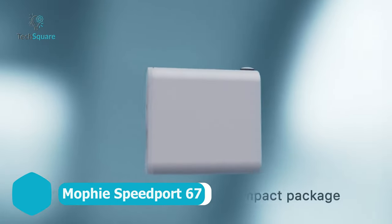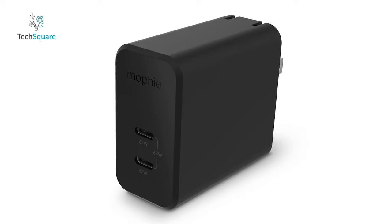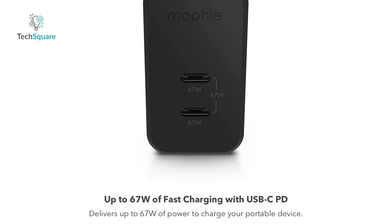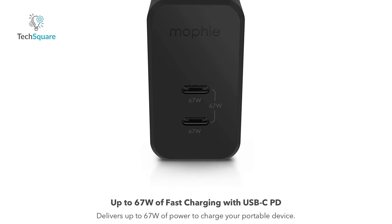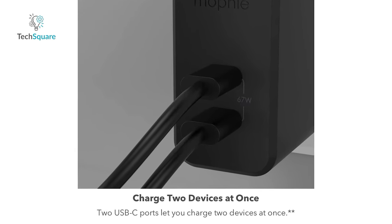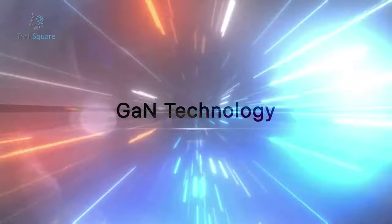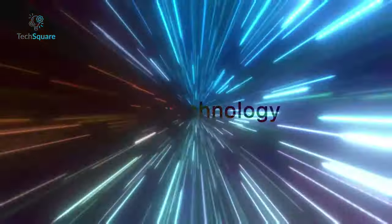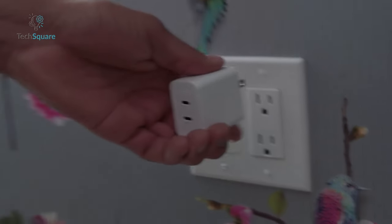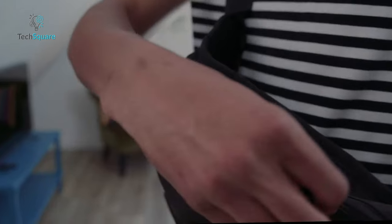Discover the Speedport 67, a testament to Mophie's commitment to premium charging solutions. This power brick stands out as an excellent choice for fueling your Samsung Galaxy phones. True to its name, the wall adapter boasts an impressive 67-watt power output. Featuring two USB-C connections, it facilitates simultaneous charging for two devices, with the caveat that the total power output is capped at 67 watts. Mophie has ingeniously harnessed GAN technology to ensure an efficient charging process while maintaining a compact form factor. The Speedport 67 embodies Mophie's dedication to delivering high-quality, versatile charging accessories for your on-the-go power needs.